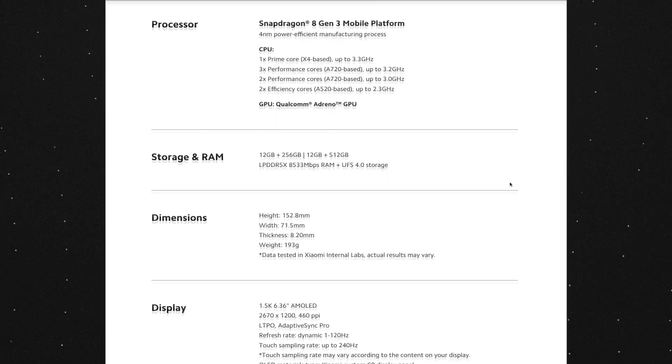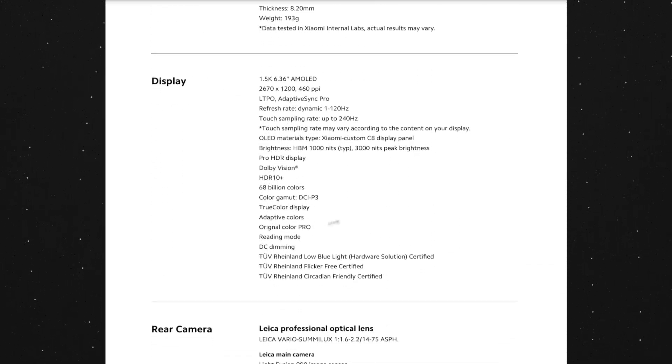Xiaomi was able to solve this issue by having the DC dimming option in the display settings. They weren't the first — OnePlus had that option years ago, but they dropped it when they updated their OS. Someone decided to remove it, and I wasn't able to use OnePlus anymore.